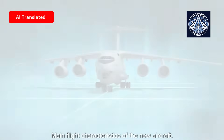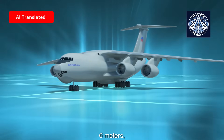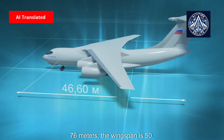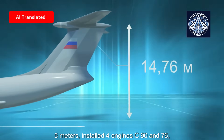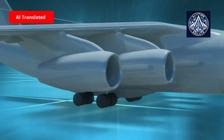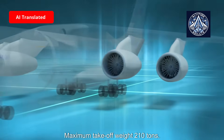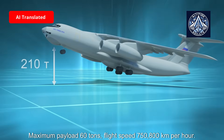The main flight characteristics of the new aircraft: the length is 46.6 meters, the height on the parking lot is 14.76 meters, and the wingspan is 50.5 meters. It is equipped with four PS-90A-76 engines corresponding to ICAO standards. The maximum takeoff weight is 210 tons, and the maximum payload is 60 tons.